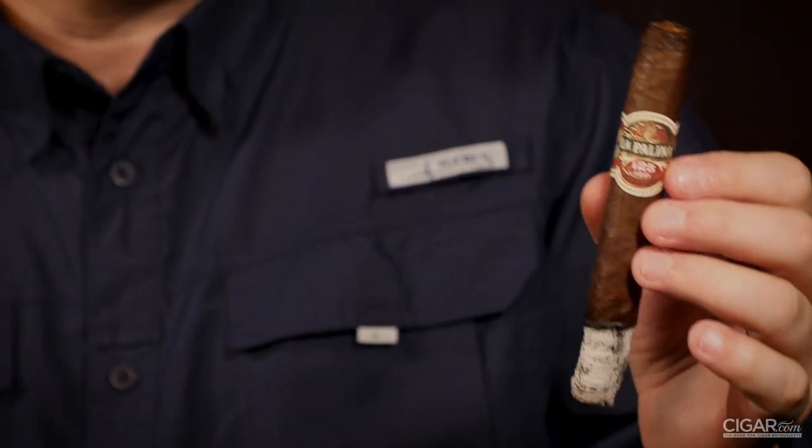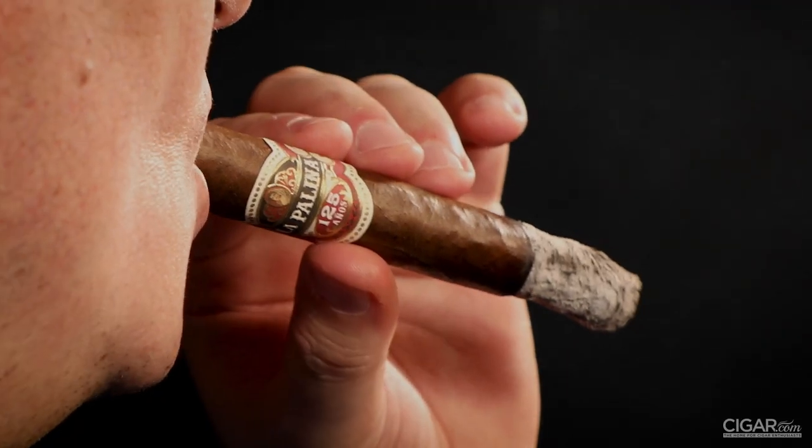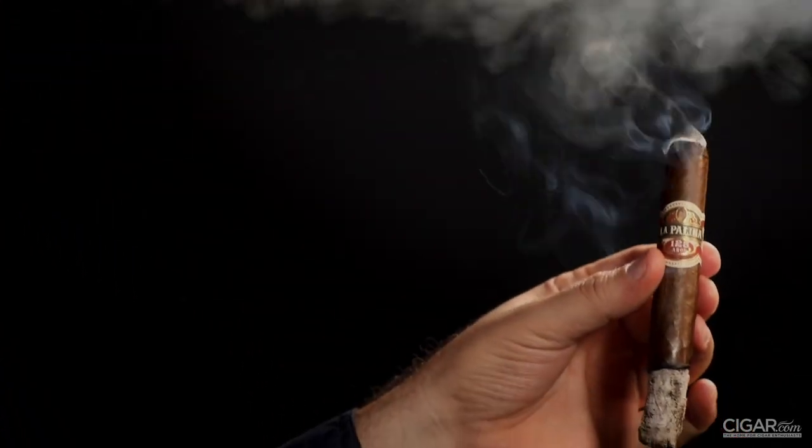This is a cigar that you're going to want to savor from start to finish. You can add to your experience by pairing it with your favorite rum or red wine. My name is Oscar Butler. Thanks for watching.